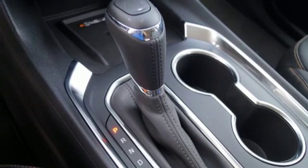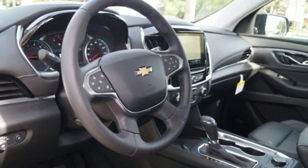Hands-free lift gate. Auto dimming mirrors. And heated and ventilated leather bucket seats.